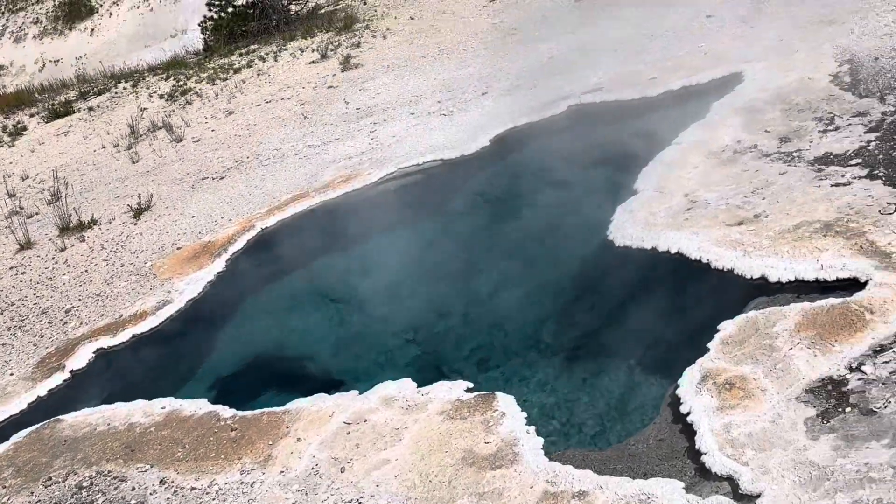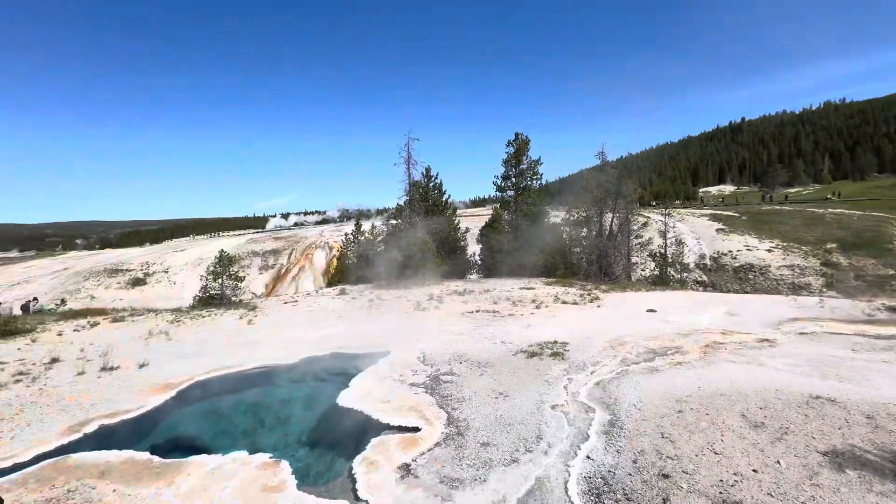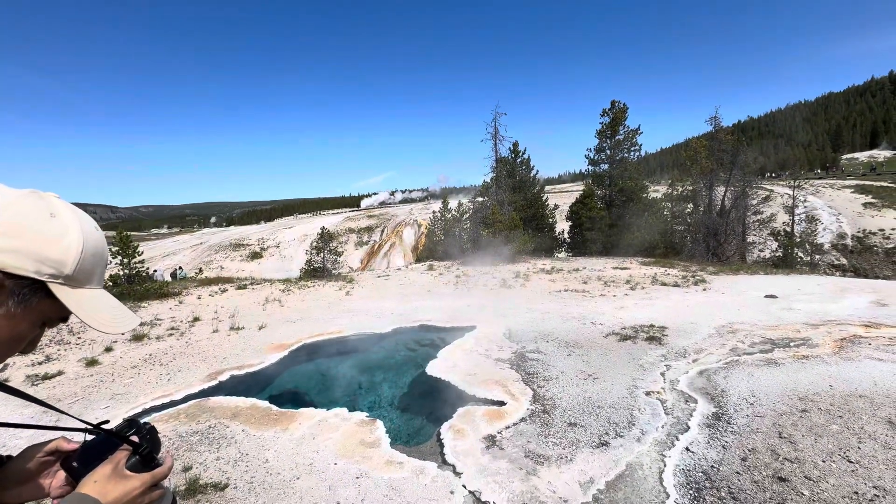How deep is that? Everywhere you are seeing the smoke, those are the hot geysers.